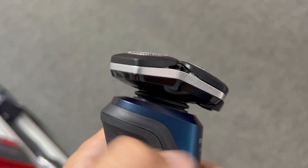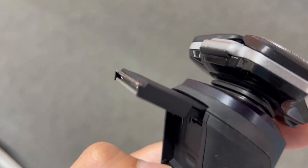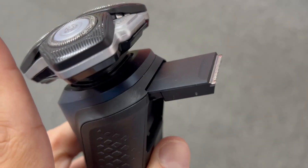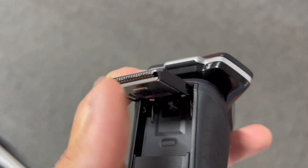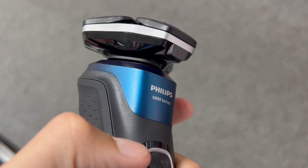Second, smart adaptability. You will probably find normal shavers that don't adapt to your shaving routine, but that's different here. Enter the SenseIQ technology. This shaver reads and adjusts cutting power 250 times per second, ensuring it aligns with your unique hair density and technique.